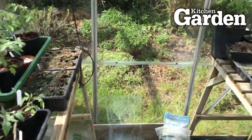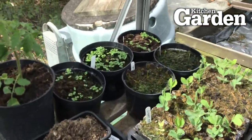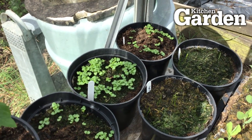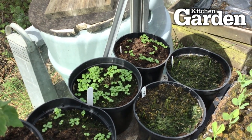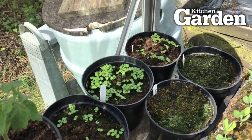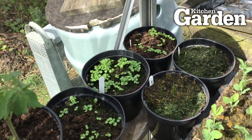Over this side we've got some basil coming up in the corner. Don't over-water and don't put too much compost over the top of them, because sometimes they take a while to germinate and come through.